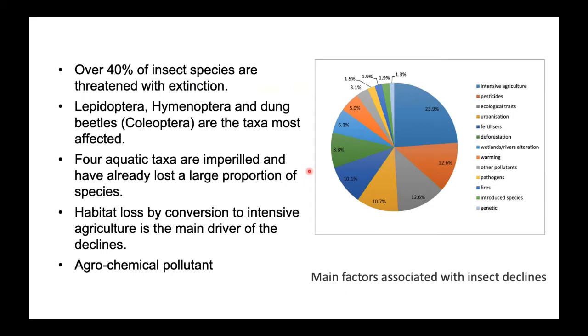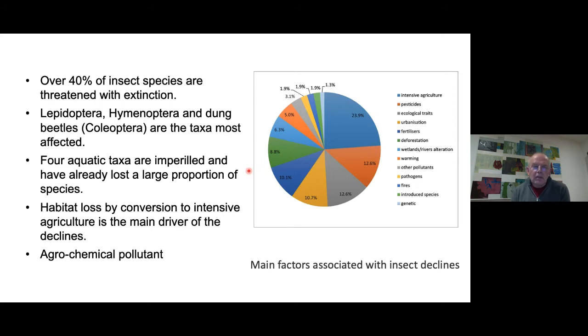Now there's some bad news: 40 percent of insect species are threatened with extinction. The Lepidoptera — moths — Hymenoptera — bees, wasps, and ants — and dung beetles are the most affected. The biggest harm being done to them is habitat loss. Intensive agriculture covers 12 percent of the land mass of the planet and has a huge impact on biodiversity. Agrochemical pollutants — a polite way of saying pesticides — are another major factor, along with other drivers shown in the breakdown chart.